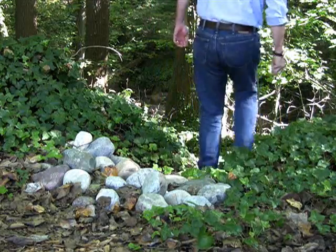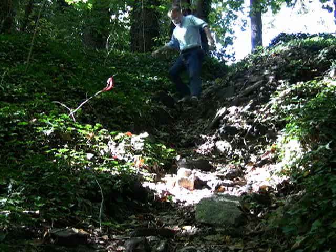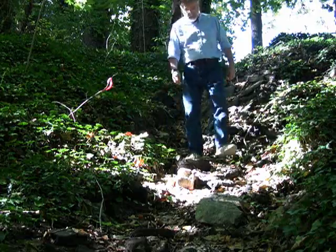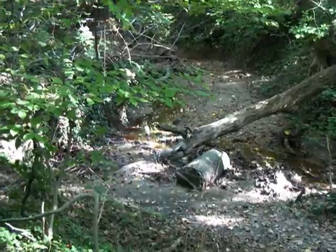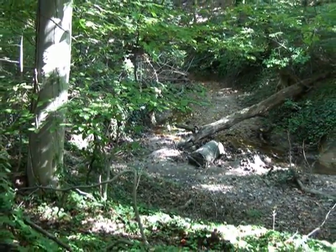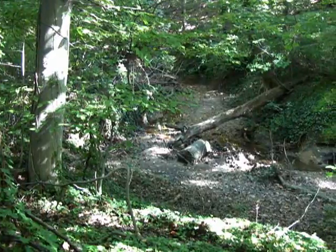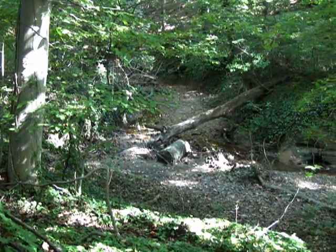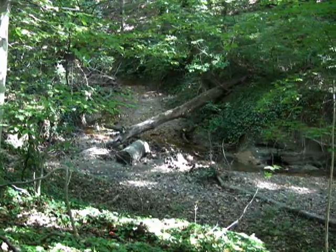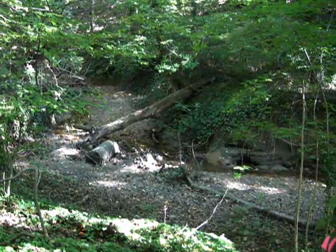I would say probably 90% of the people that visit end up down in the ravine somewhere, thinking that they might see a Hadrosaurus or a dinosaur bone sticking out of the ravine banks. The site here still looks like you've sort of stepped back in time. It's very natural — we've tried to keep it this way so that people have a feeling that they're maybe back in time when dinosaurs roamed the earth.